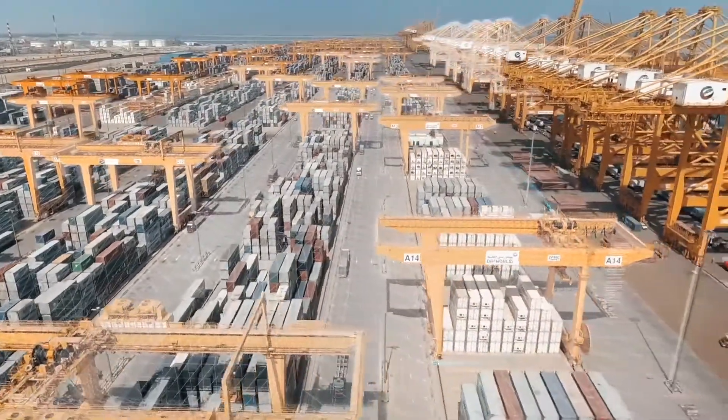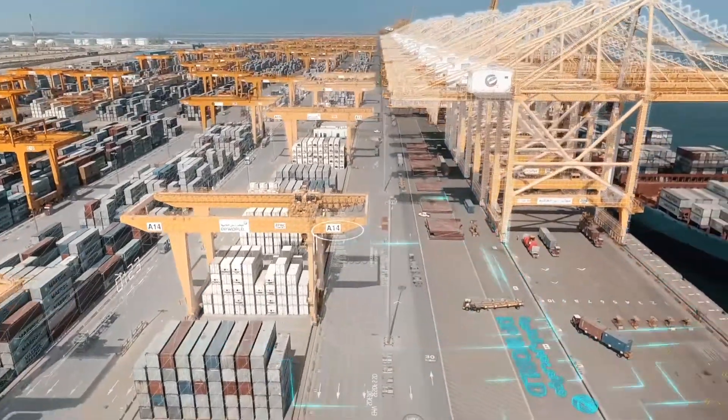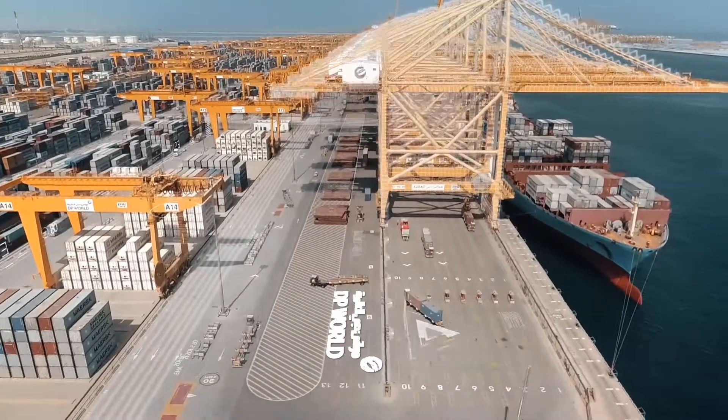Introducing SmartPort — a seamlessly functioning platform that correlates data from every touchpoint, allowing for smoother operations.